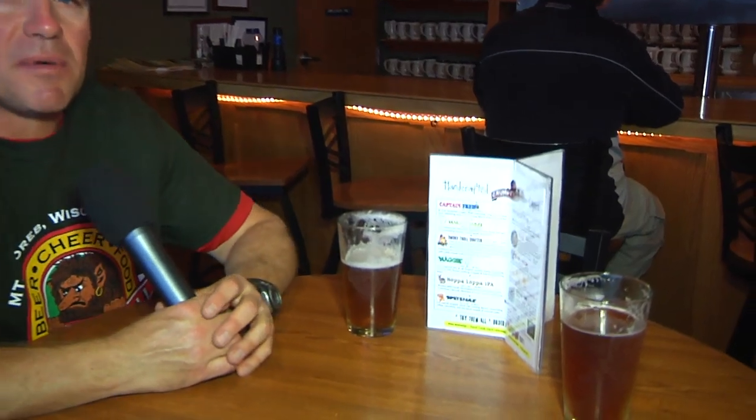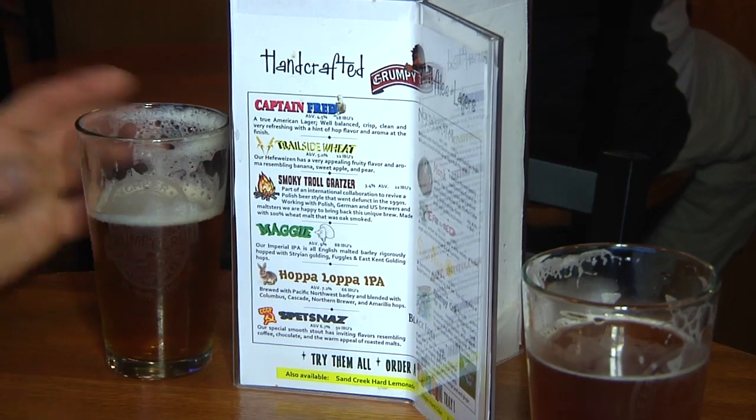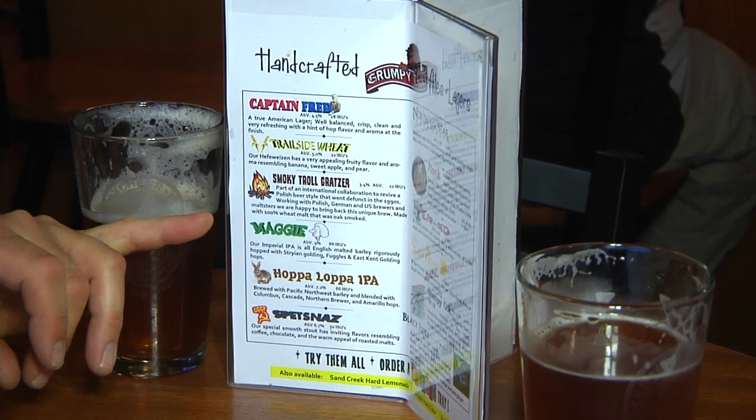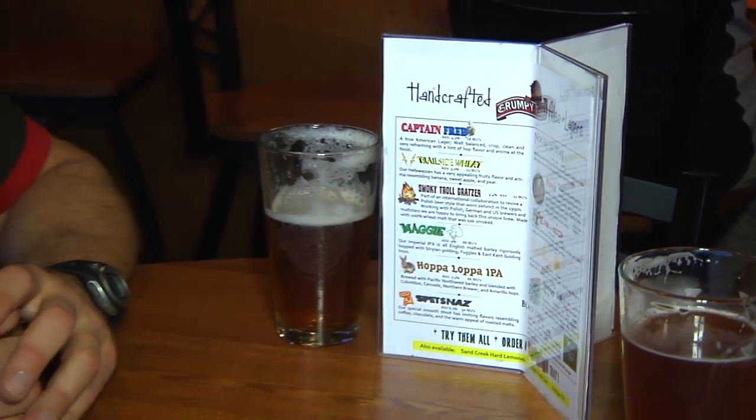A lot of folks like to buy and drink local. Some of our beers, like the Trailside Wheat, we probably only use about a pound and a half of German Northern Brewer hops. But as we work our way down the list, our Maggie Imperial IPA, when we make a 10-barrel batch, has about 25 pounds of hops in it. Hop-a-lop IPA might have about 18 pounds, and our Grumpy Crick Pale Ale is about 8 pounds of hops.